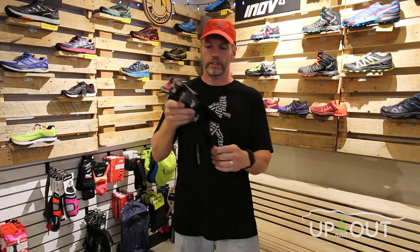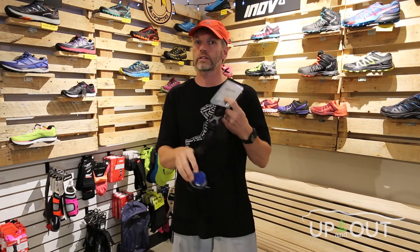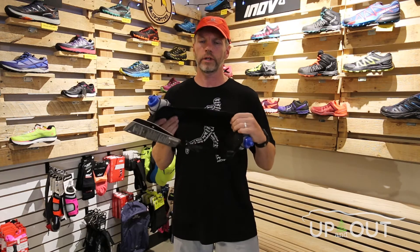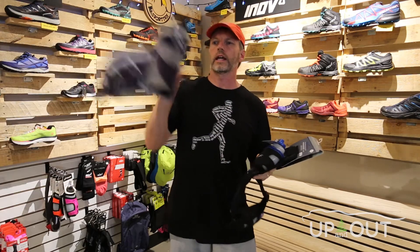A couple of other accessories to consider: sleeves for keeping your arms warm when you're starting off, which you can take off when you warm up. And these great wind gloves from Inov8 provide light protection to keep your hands warm.